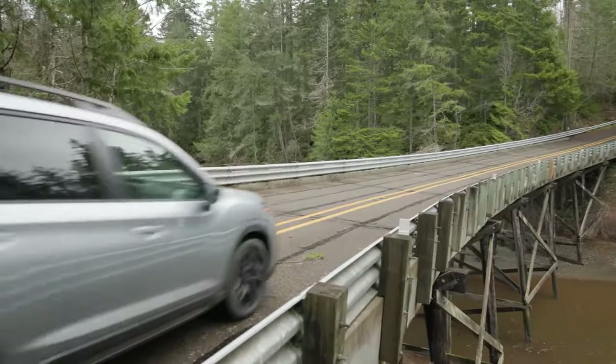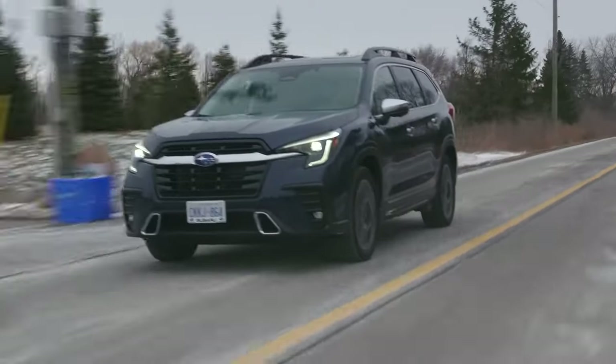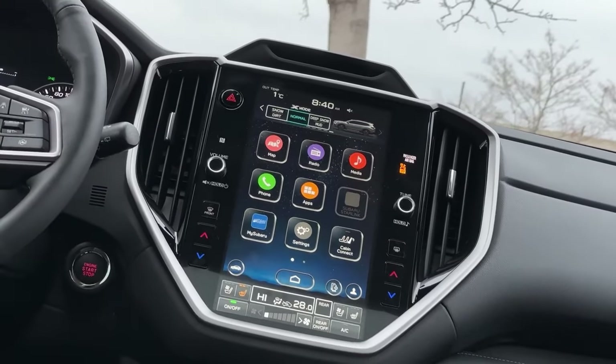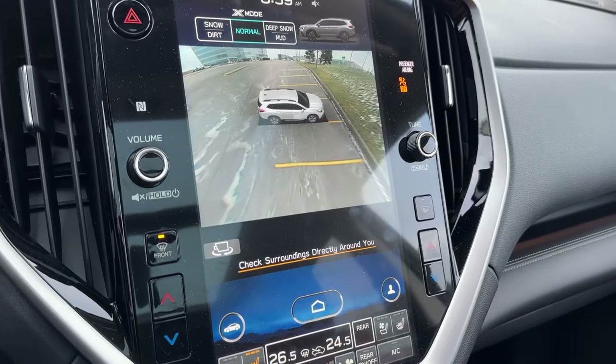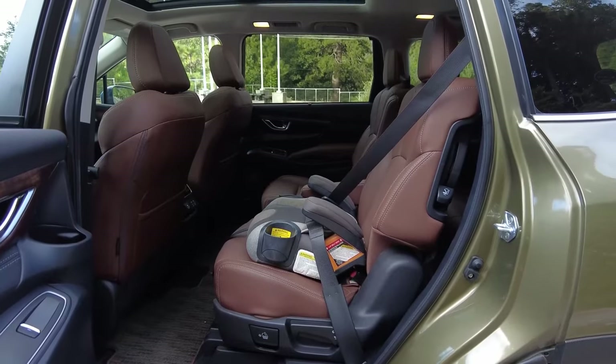The 2025 Subaru Ascent comes loaded with options that are sure to impress both longtime fans and newcomers. The Starlink 11.6 Multimedia Plus system is a serious upgrade available for all trim levels. This large touchscreen is not just visually striking — it's packed with wireless Apple CarPlay and Android Auto.